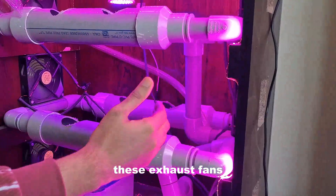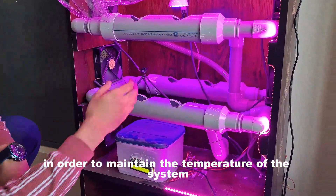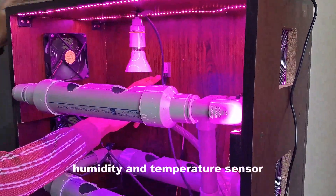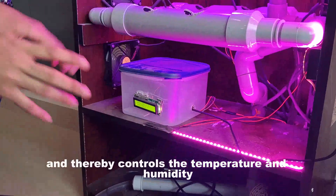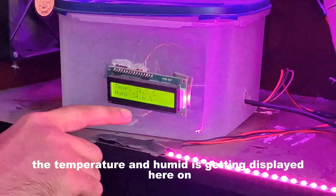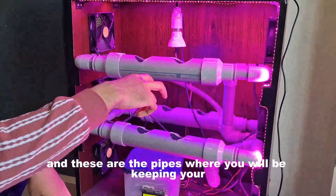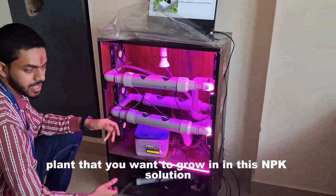These exhaust fans provide an inverse circulation of the air in order to maintain the temperature of the system. Here you have a humidity and temperature sensor that senses the temperature and humidity of the system and thereby controls them. As you can see, the temperature and humidity are displayed here on the LCD screen. And these are the pipes where you will be keeping your plants, grown in this NPK solution.